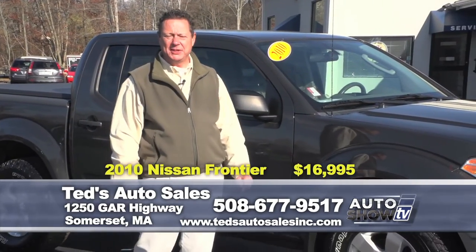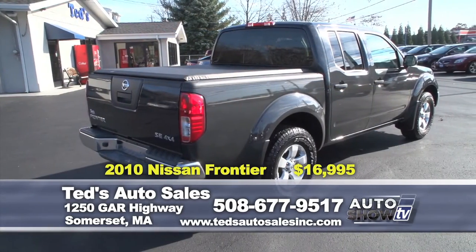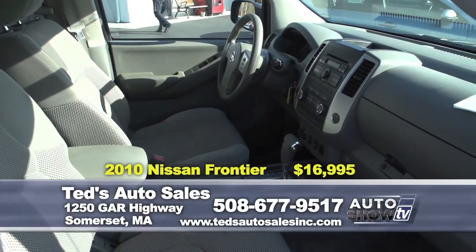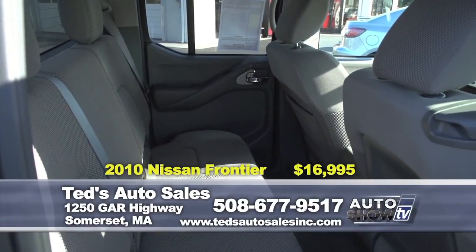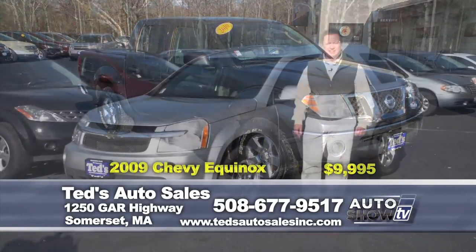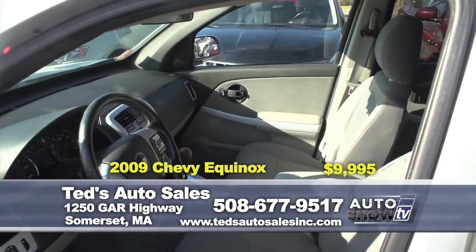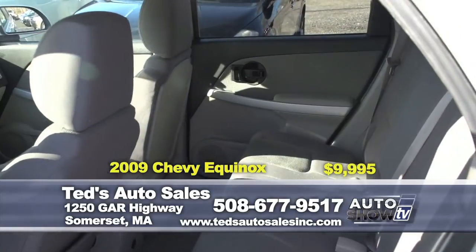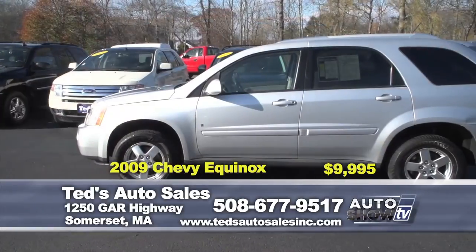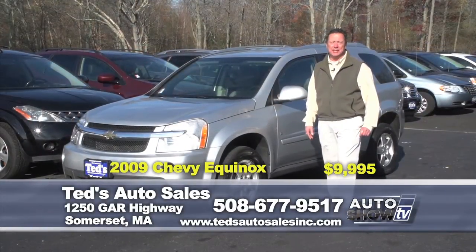One of the more popular vehicles in the midsize truck segment: a 2010 Nissan Frontier SE double cab four-wheel drive with seating for five, comfortable and supportive front seats, one owner - specially priced for the show at $16,995. And where are all the nice affordable SUVs? This 2009 Chevy Equinox - not the base model four-cylinder, this is the V6, all-wheel drive, superior visibility, with the power package and seating for five, specially priced at only $9,995.